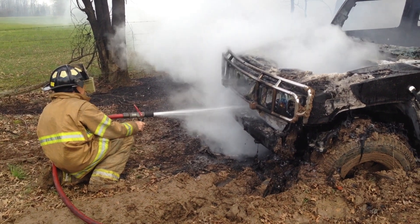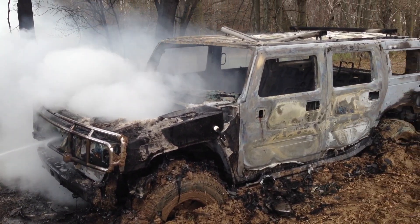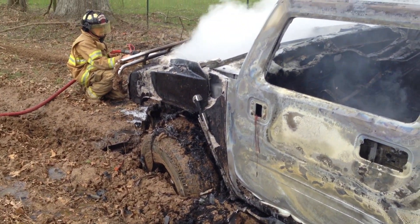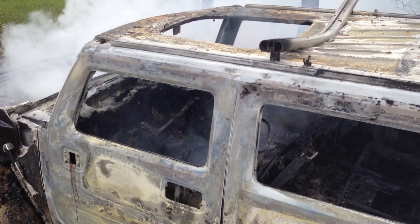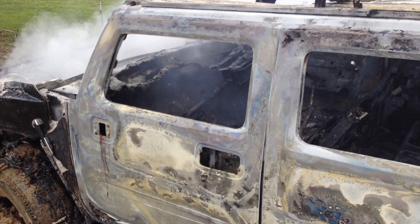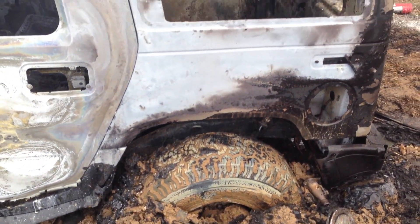The Hummer was a bit of a surprise when it hit the market in 1992 and did well. It was made by AM General, who basically took the military Humvee and converted it to a street vehicle. Then in 1998, General Motors purchased the brand name and started making the Hummer H1, which was based on the Humvee, and then produced two new models, the H2 and the H3, which were based on the smaller civilian market GM platforms.